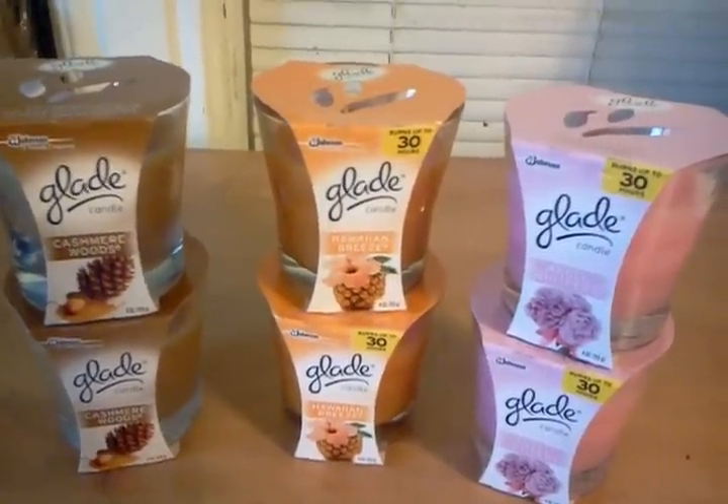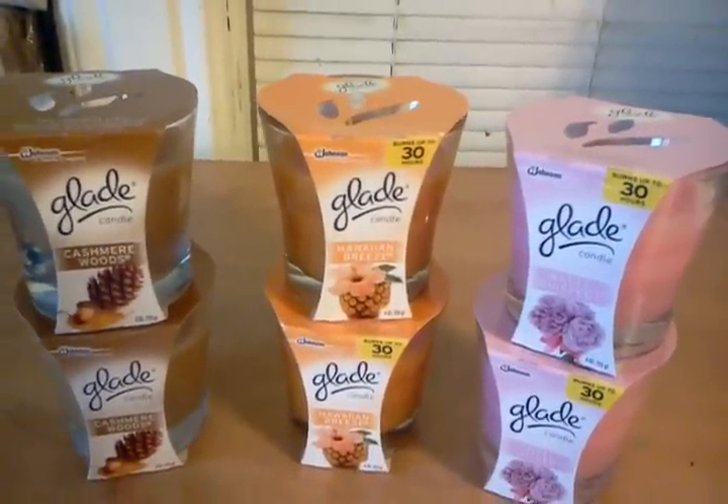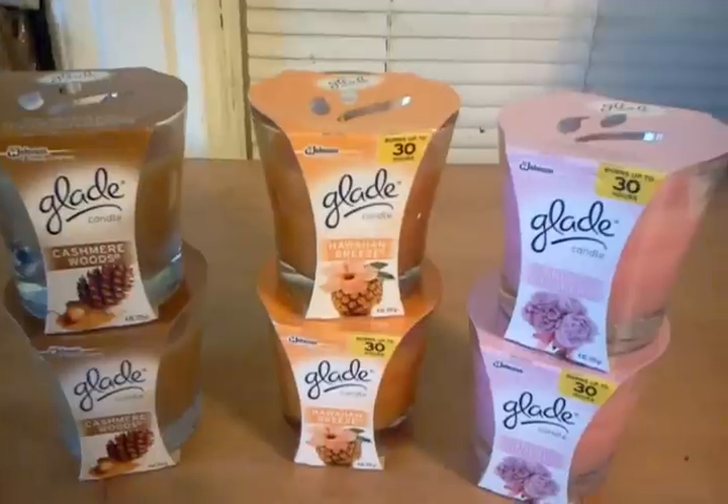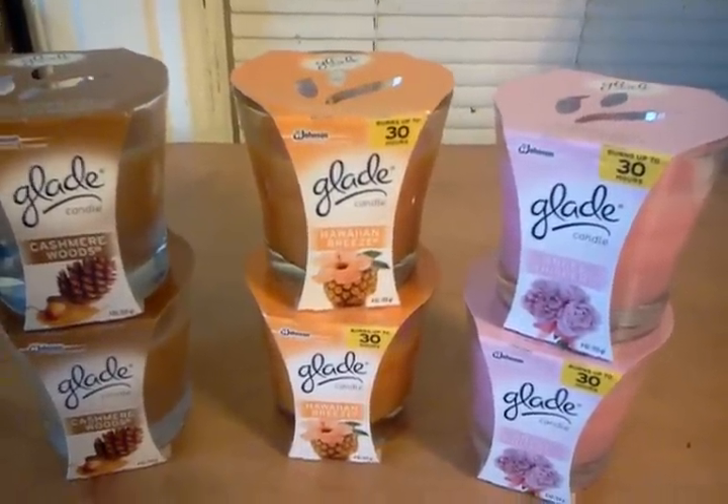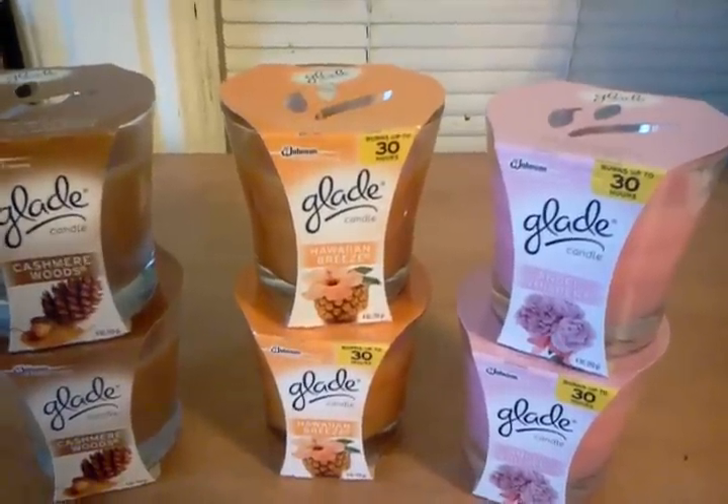The coupon is beepless. It's on the Write It Home website. You can get 2 per computer because it prints off of coupons.com or Bricks coupons.